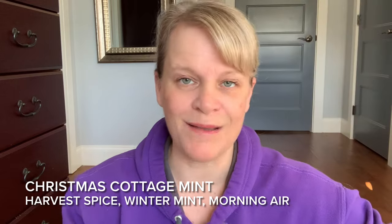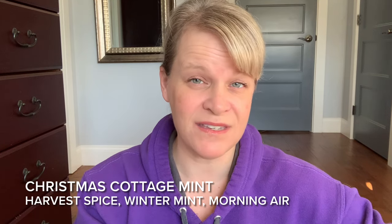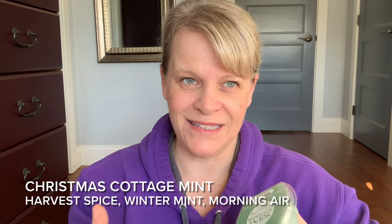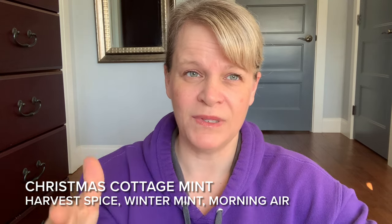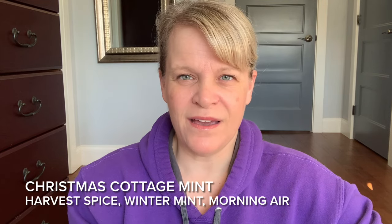I would still say it's spice. The scent description says: harvest spice and winter mint mingle in the invigorating morning air. On cold sniff, the mint — which is a wintergreen mint — and the morning air made it seem like a lighter intensity Christmas Cottage. I would still say that, but on warm I didn't really get any morning air. I just basically got Christmas Cottage and a variation of a mint, and what it reminded me of is a cinnamon bubble gum. Like a Big Red cinnamon gum plus mint added to it. This was the one I was most worried about because it sounded kind of strange, but did it really work for me? I'm not really sure.